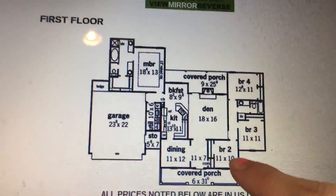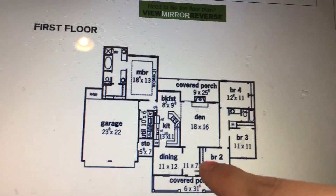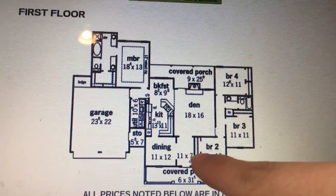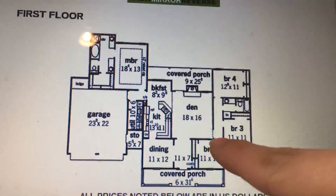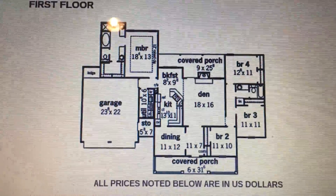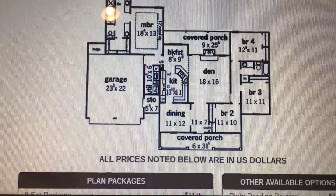If you can see where bedroom number two is right here, we're actually turning where this closet is right here into two French doors. So there will be an entrance way to this office right here through here. We just love the overall look of the whole house plan.